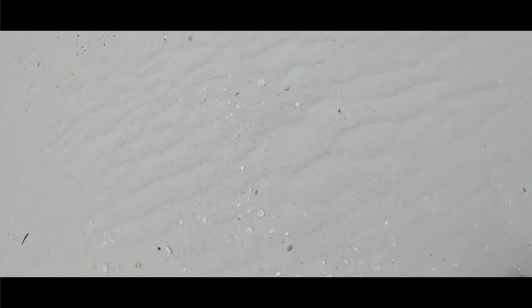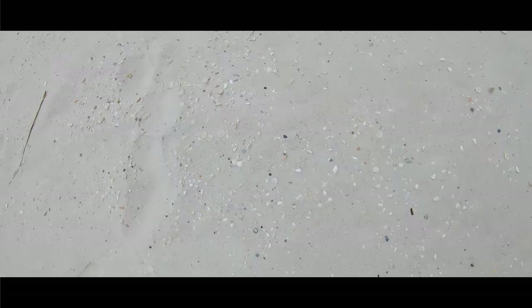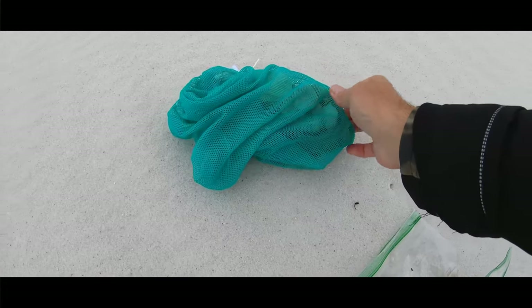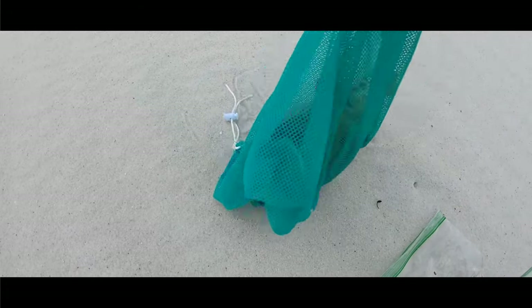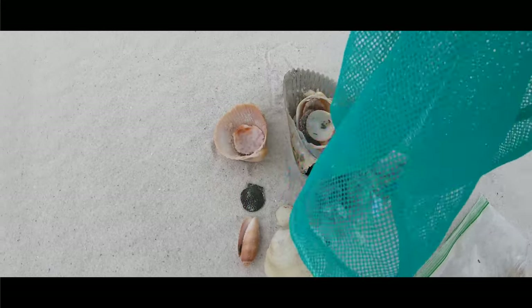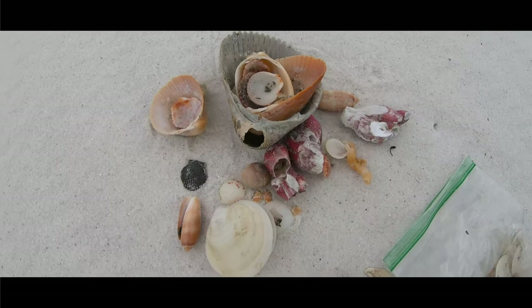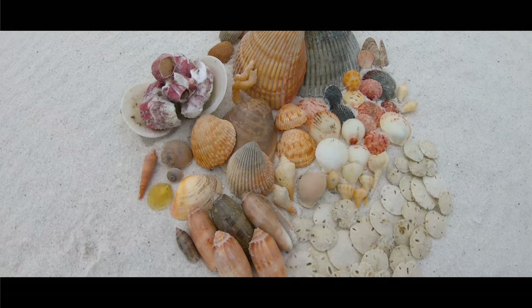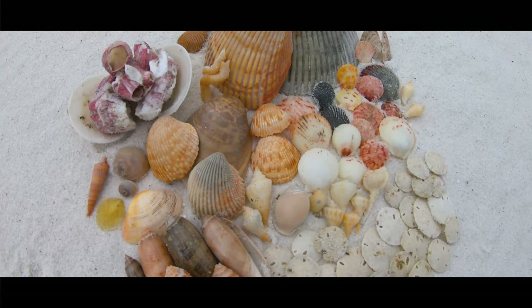All right folks, let's head up a little bit farther away from the water so I don't get soaked. Head up by the dunes away from the wind and check out our shells. Dump them out and then I'll get them all organized for you.